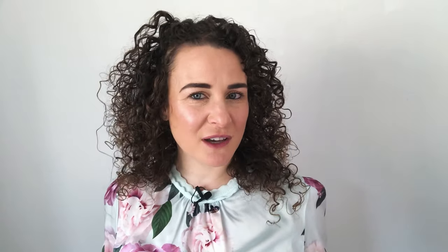If you're not a big coffee drinker, you can also order: cioccolata calda (hot chocolate), tè, tè freddo (iced tea), la tisana (herbal tea), una camomilla (camomile tea), succo di frutta (fruit juice), spremute (fresh squeezed fruit juice), spremuta d'arancia (freshly squeezed orange juice), acqua (water), acqua minerale (mineral water), acqua gassata / acqua frizzante (sparkling water), or acqua liscia / acqua naturale (still water).